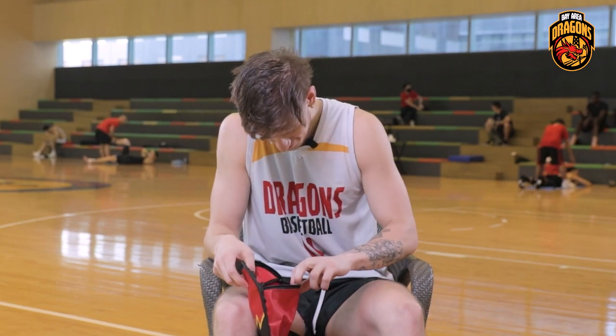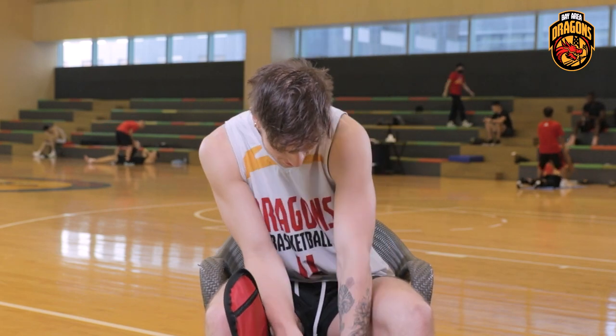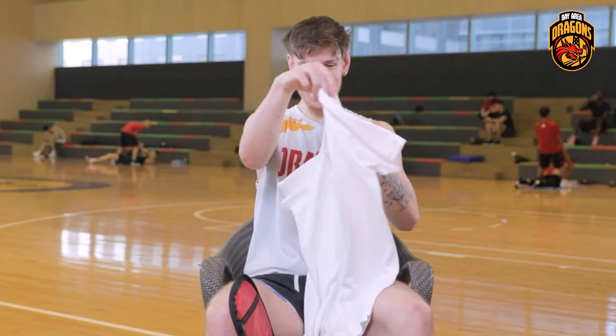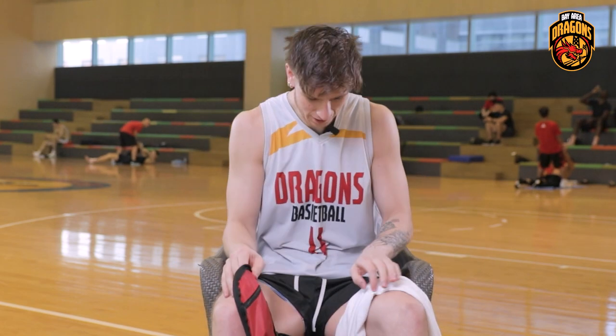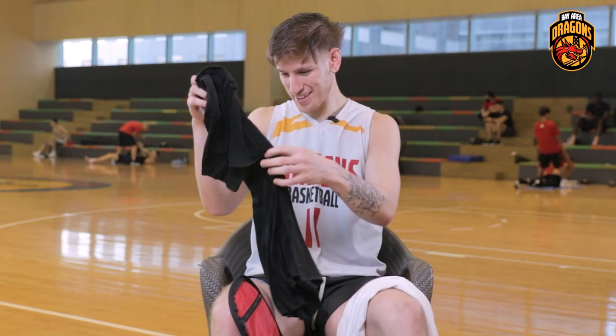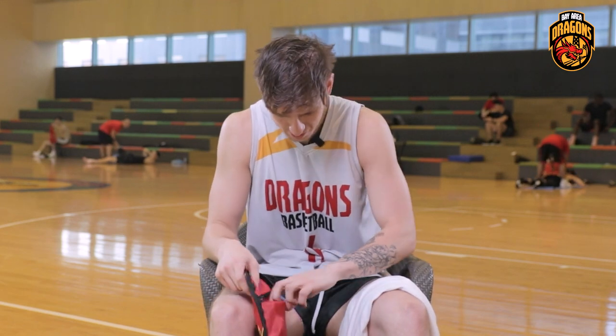Always gonna have a fresh white tee — probably gonna throw it on after this actually. And then we've got the other tee that I just wore for lifting.